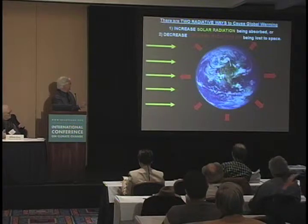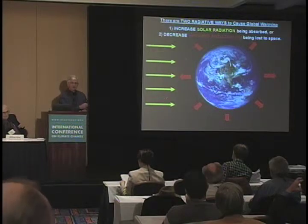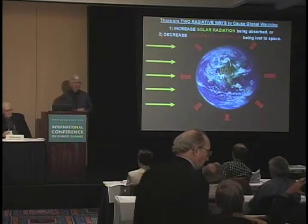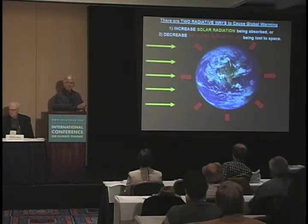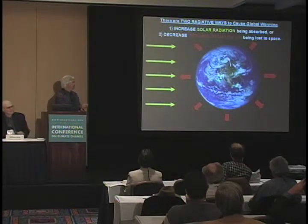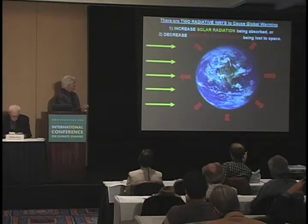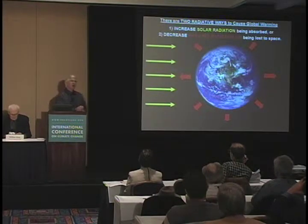Willie Soon talked about the sun — the source of energy — which could change and cause global warming. What I'm going to talk about is clouds. They really affect both how much sunlight is allowed into the system and how much infrared radiation is allowed out. The IPCC assumes that cloud cover on the Earth always and forever magically stays the same. That's what they assume.